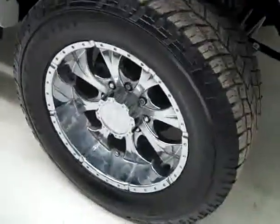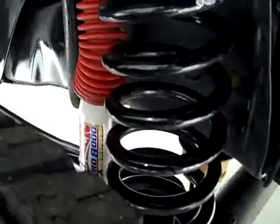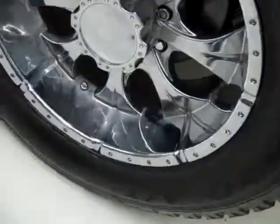These open country Toyo AT tires have probably right around 50% of their tread. Here's a little shot of the suspension components. These are also aftermarket 20-inch rims.